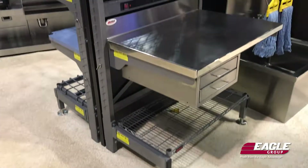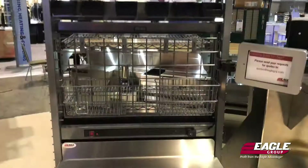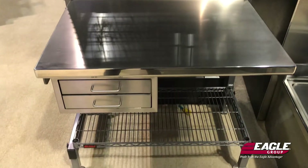Eagle Group is a back-of-the-house control kitchen equipment stainless steel manufacturer. We have a product category of about 20,000 standard SKUs and we also do custom back-of-the-house fabrication.